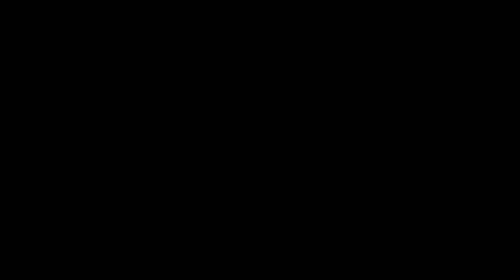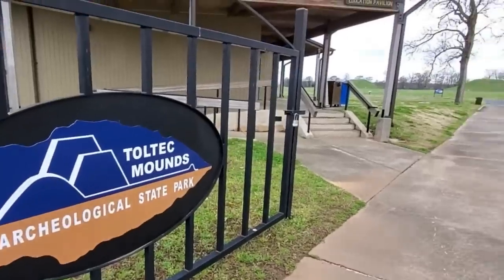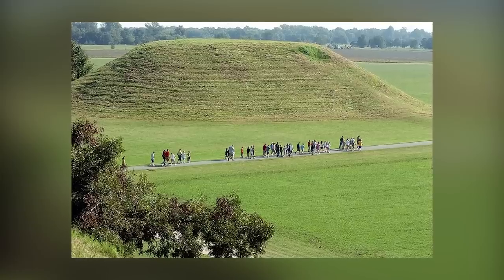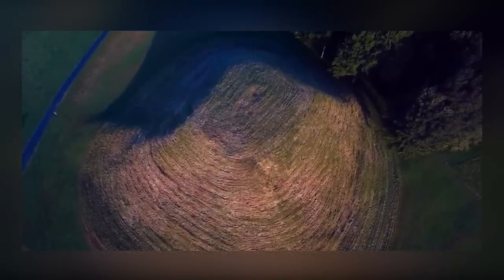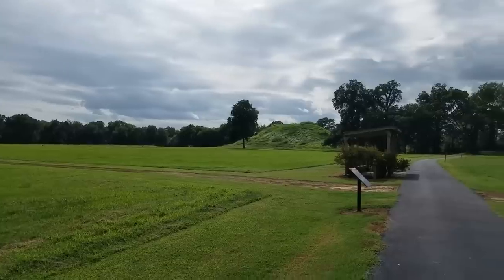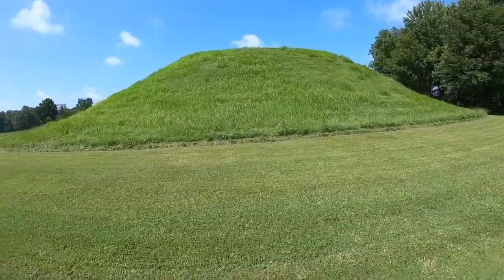We're starting with the Toltec Mounds, which can be found in the lengthily titled Plum Bayou Mounds Archaeological State Park in Scott, Arkansas, USA. They look like natural hills from a distance, but they're hand-built earthen mounds created by the people of the Plum Bayou culture more than 1,400 years ago. The tallest measures almost exactly 50 feet, though they were likely a little taller when new.